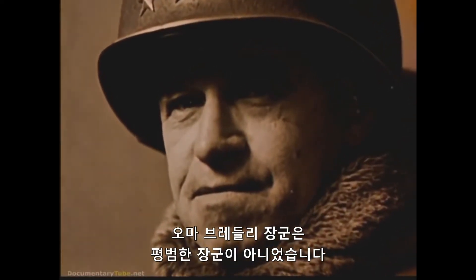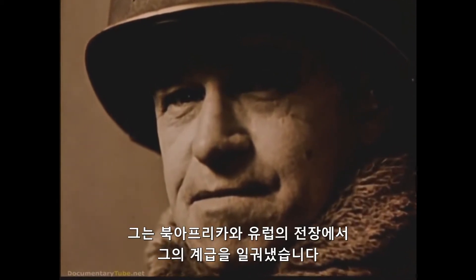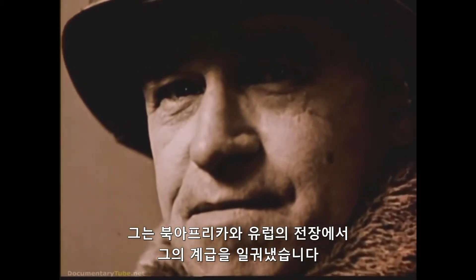General Omar Bradley was no ordinary general. He achieved his rank on the battlefields of North Africa, Sicily, and Europe.